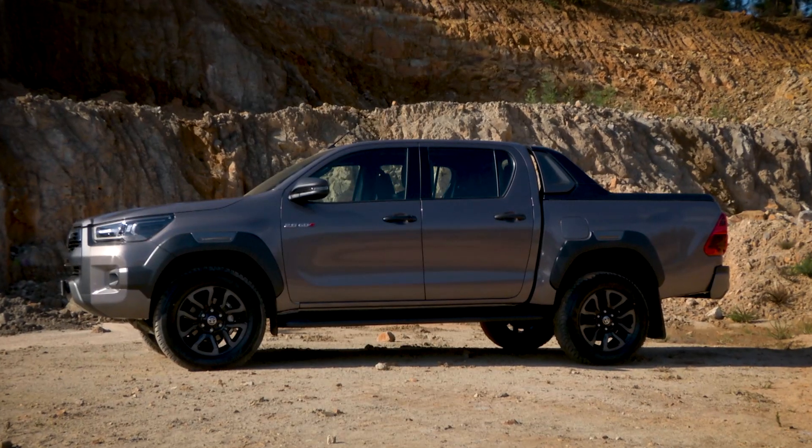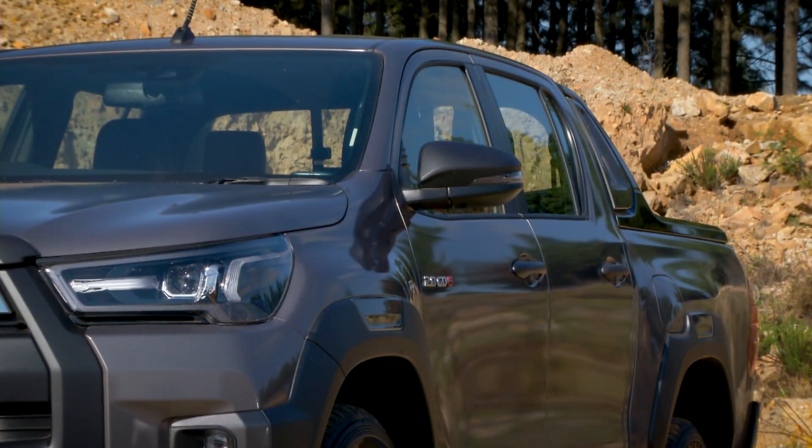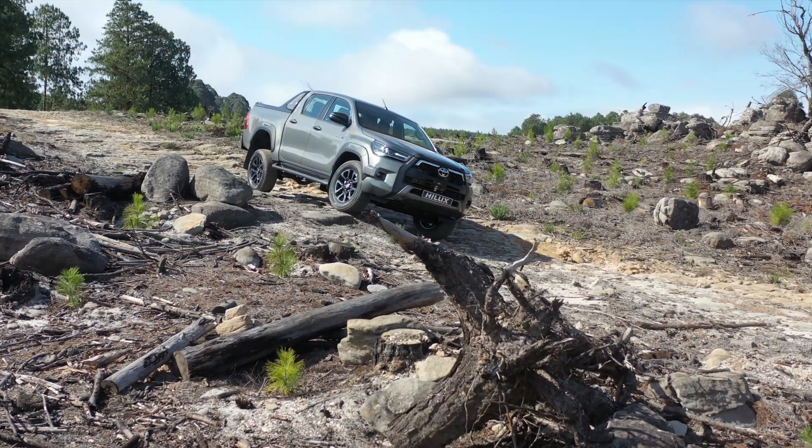Moving along to the side, besides the over-fenders and sports bar, the side mirrors and door handles have indeed received treatment befitting of any facelift.